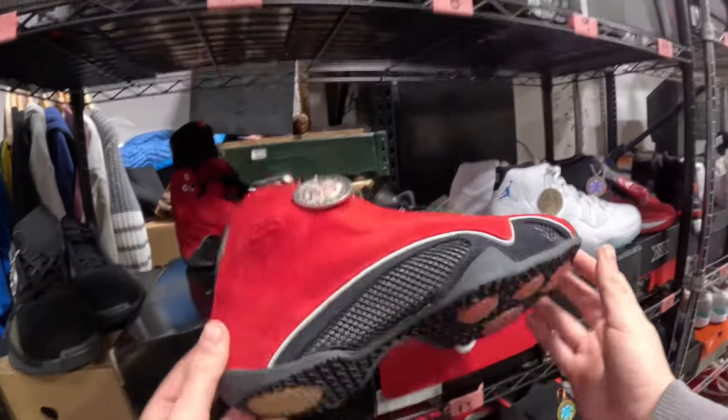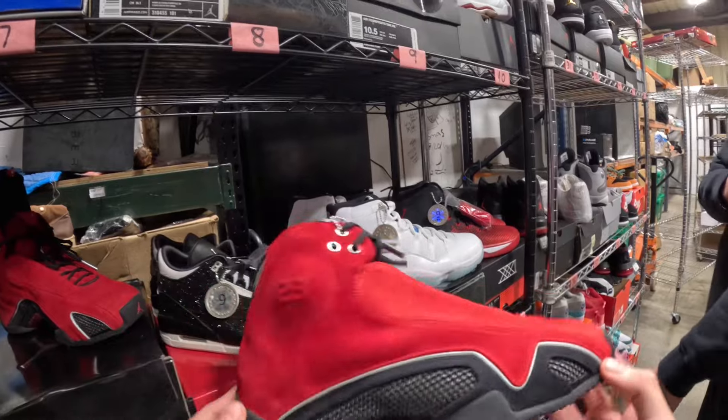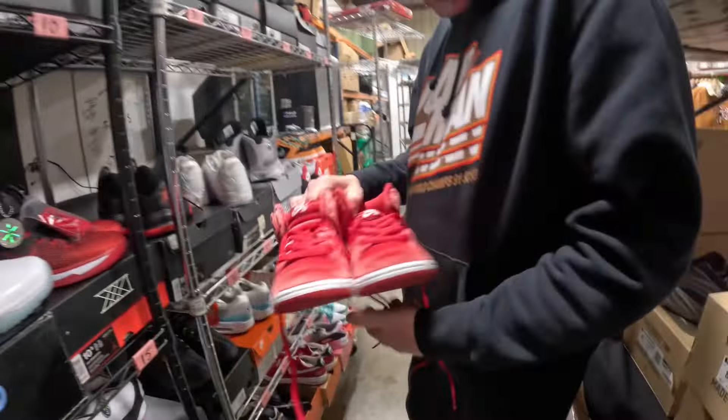This pair right here is probably one of the most pricey. I really want to get this pair, but I'd have to pay for it and I don't really want to pay five to seven hundred bucks on this.